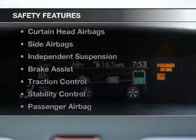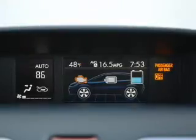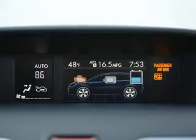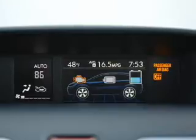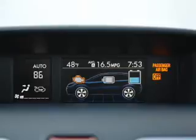Safety was made a priority with these features: a backup camera, curtain head airbags, side airbags, independent suspension, brake assist, traction control, stability control, a passenger airbag, low tire pressure warning, and anti-lock brakes.